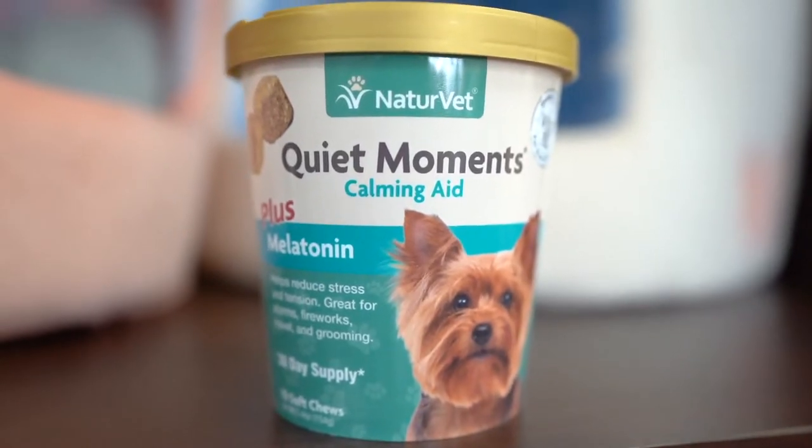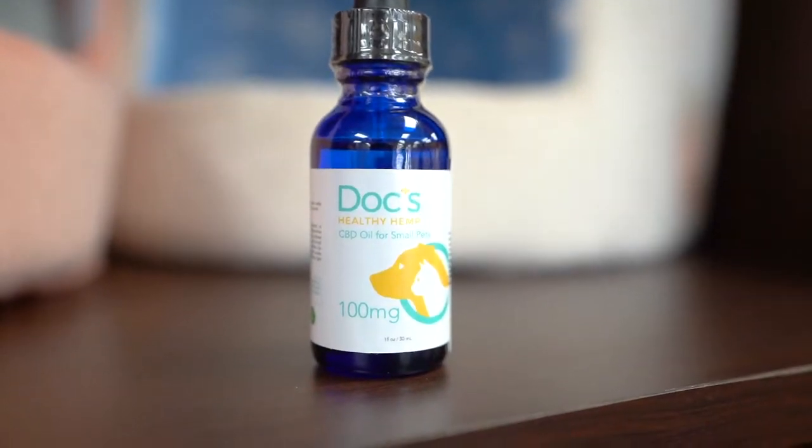Some great calming remedies for dogs include flower extracts, calming oils, and dog pheromones.